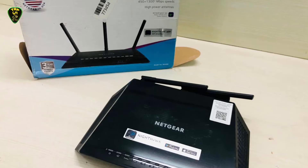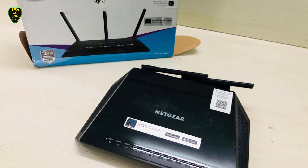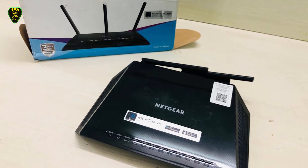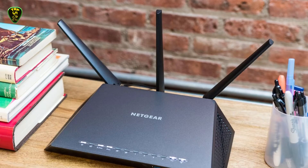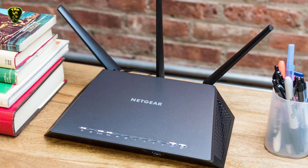Compatible with Amazon Alexa and Google Assistant for voice command usage, the Nighthawk has a dual-core processor inside that powers the hardware to help maintain steady performance. The three external high-performance antennas can be directed toward device locations